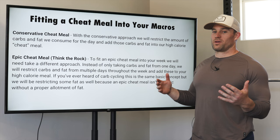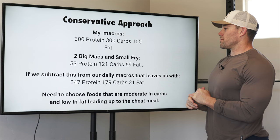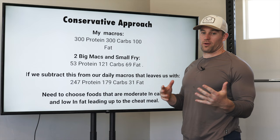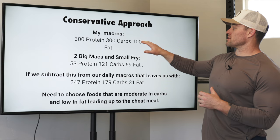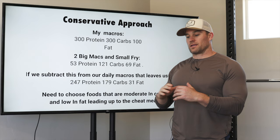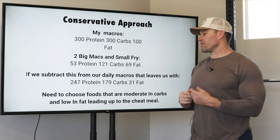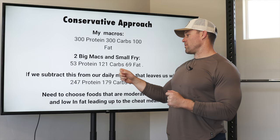First, let's go into how you break down the conservative cheat meal. To do this right, you need to know what your macros are. I'll put my macros up here — when I cut, I typically do 300 grams of protein, 300 carbs, and 100 fat. The first thing you want to do is figure out what your cheat meal is going to be. For this conservative example, I chose two Big Macs and a small fry from McDonald's — I got these macros from MyFitnessPal.